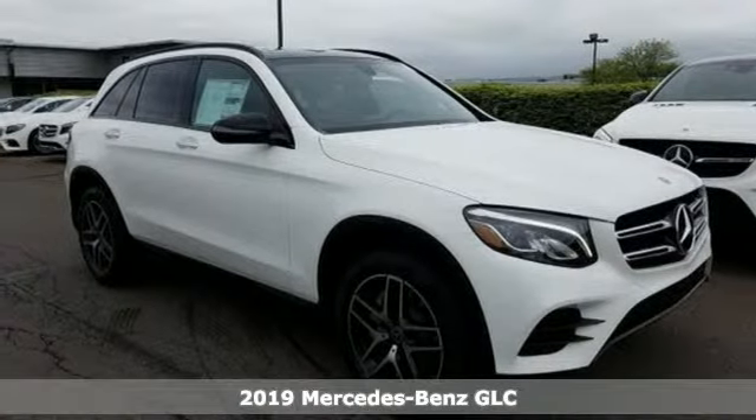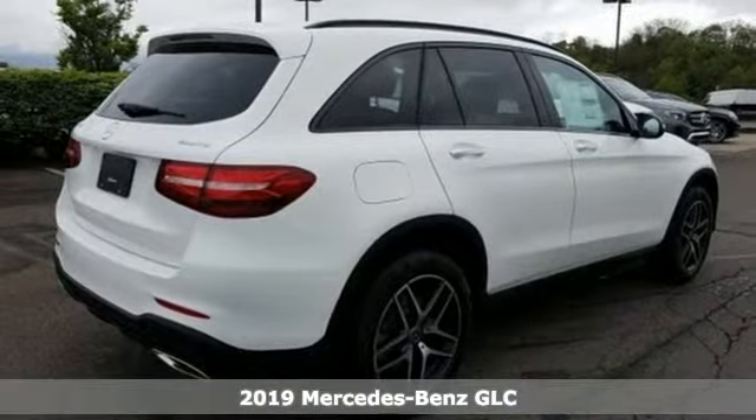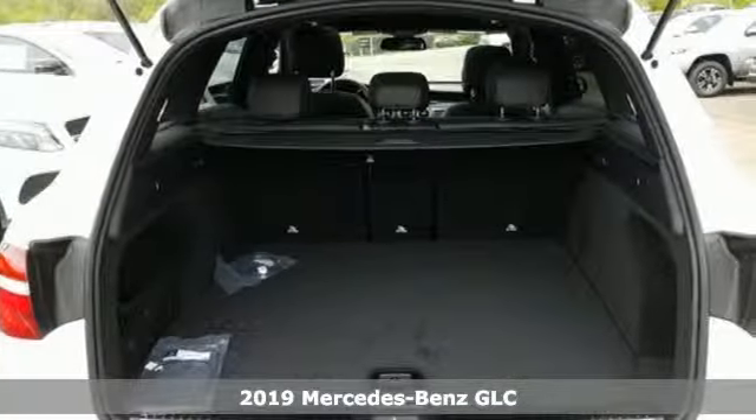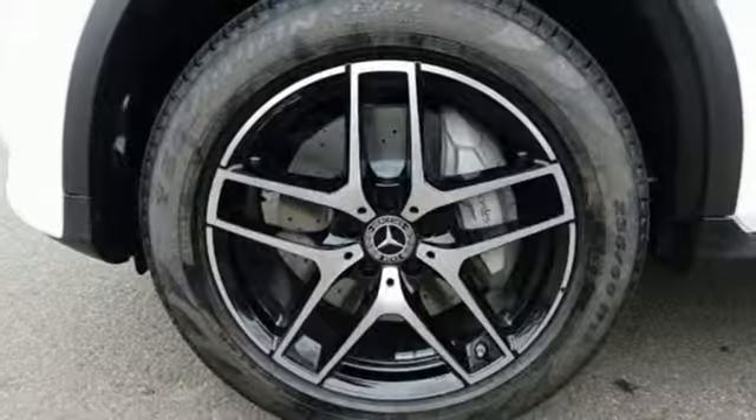Here's a new 2019 Mercedes-Benz GLC. The shape ignites your passion for driving, and the engine delivers on that promise. Get ready for an impressive combination of features.